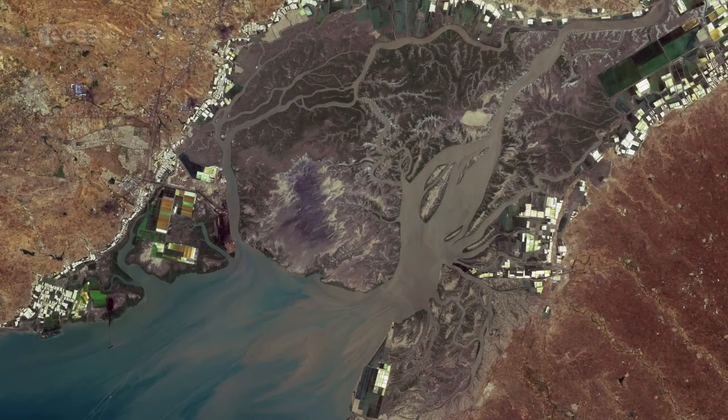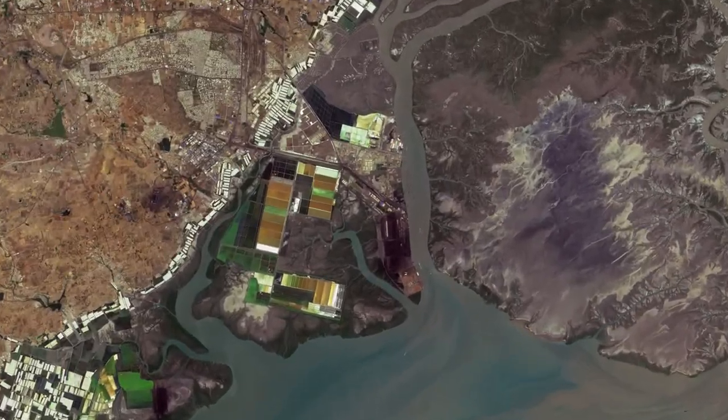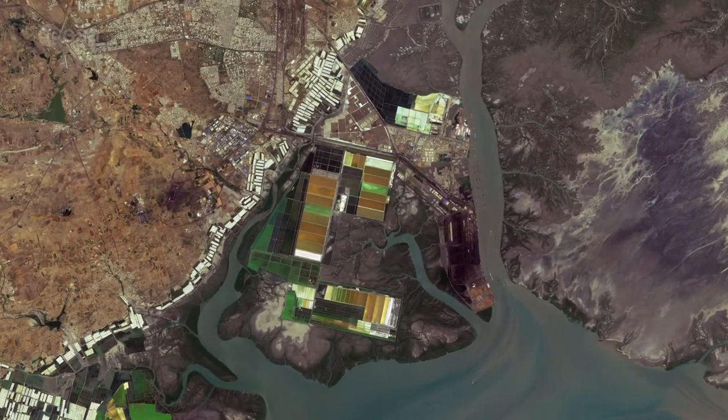The Gulf of Kutch has several ports, including Oka at the entrance of the Gulf, and Kandla, visible on the northern peninsula. Kandla is one of the largest ports in India by volume of cargo handled.